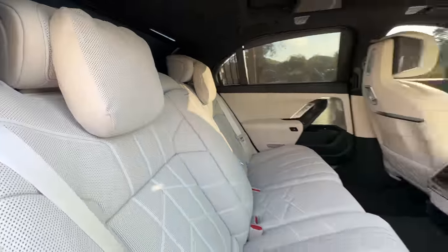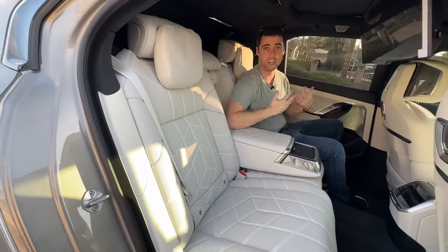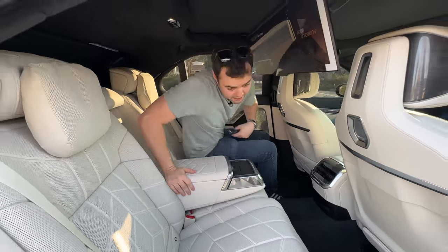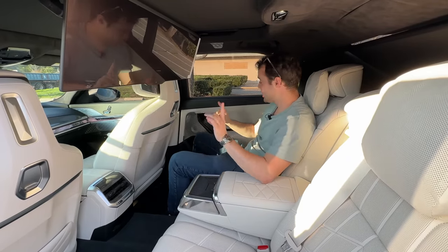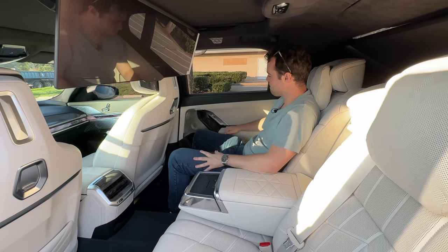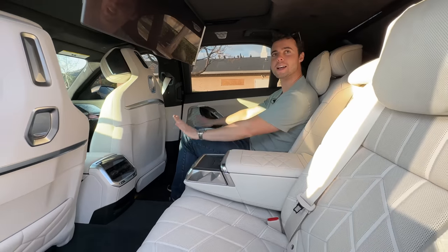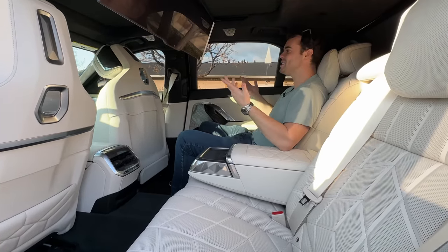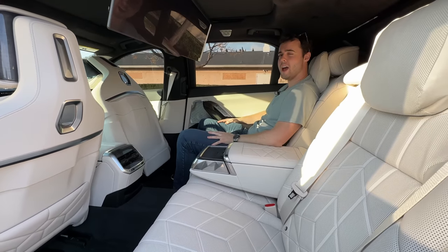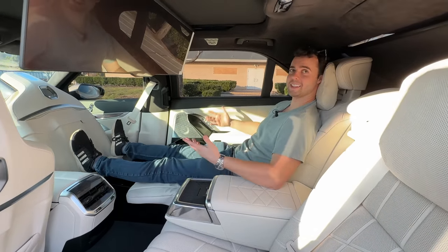There's more to the rear seat environment than just the screen, though. We've got gorgeous pillows with the executive rear seating package, reclining rear seats, as well as massaging and ventilated rear seats. Over in the passenger side, if I click on seats and select the bed icon, it folds the front seat out of the way, reclines me backwards, and a leg rest and foot rest pop out. You can basically sleep in the back of your 7 Series and watch an incredible movie at the same time. That is absolutely ridiculous.